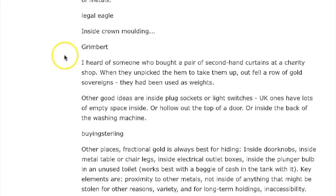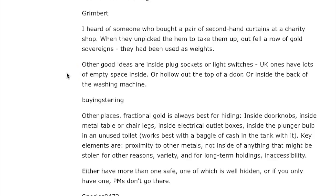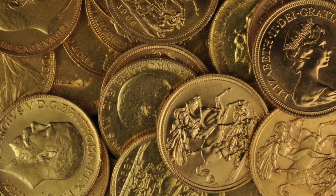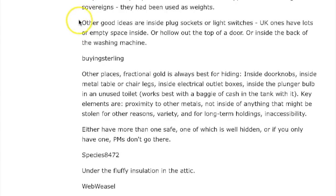Legal Eagle says: inside crown molding. Grimbert says: someone bought secondhand curtains at a charity shop, and when unpicking the hem, out fell a row of gold sovereigns — they had been used as weights. Other good ideas: inside plug sockets or light switches. I actually used to do that as a young man to hide stuff. UK ones have lots of empty space inside. Or hollow out the top of a door, or inside the back of a washing machine. On the plug socket idea — be really careful not to electrocute yourself; keep everything insulated in plastic.